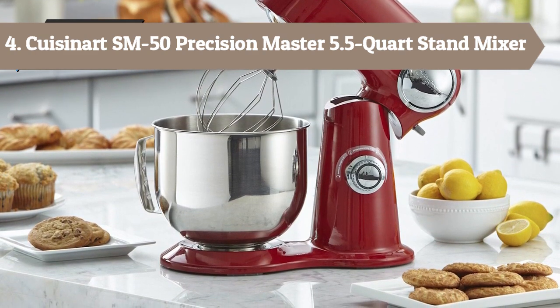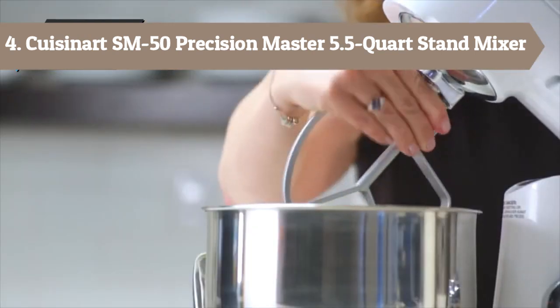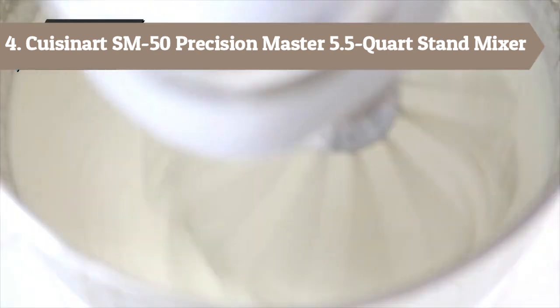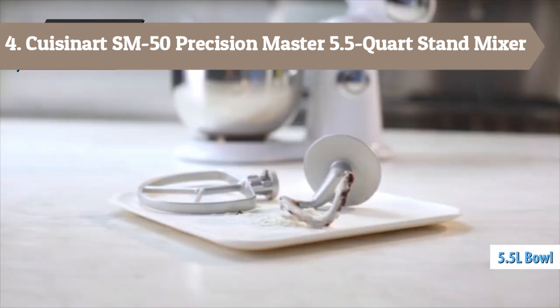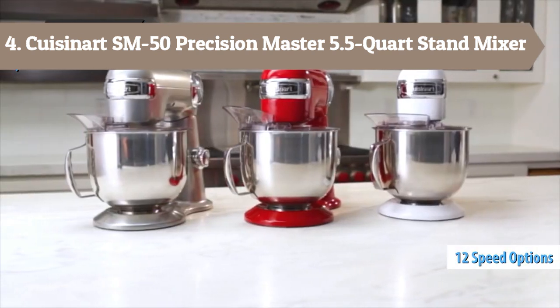The mixing bowl and all accessories are dishwasher safe, and the stand mixer is available in ruby red, white linen, onyx, periwinkle blue, robin's egg, and silver lining. Additionally, you can purchase a variety of optional attachments for the unit, including a pasta roller and cutter, pasta extruder, meat grinder, frozen dessert maker, and spiralizer.